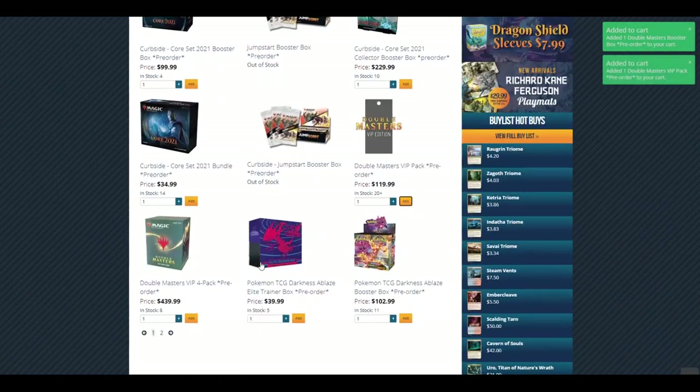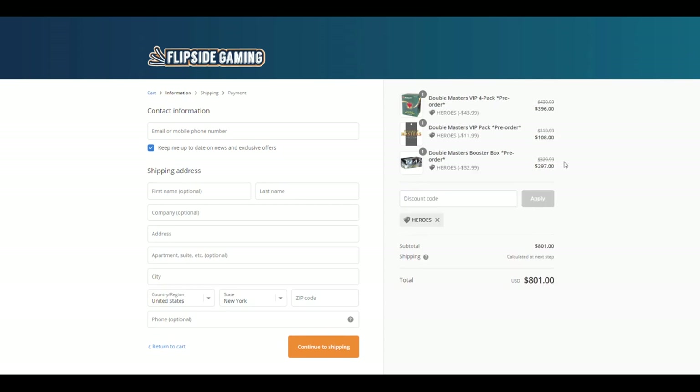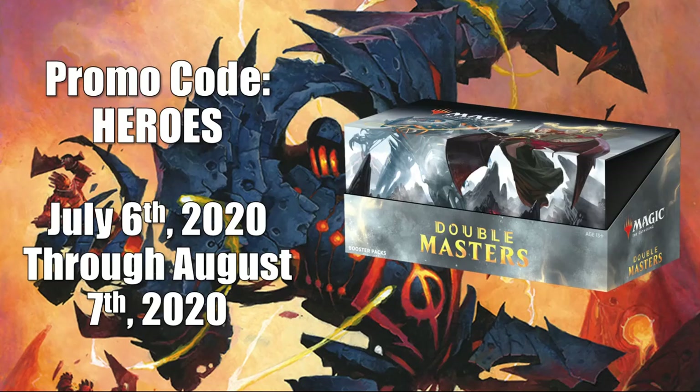Check out FlipSideGaming.com for all your gaming needs. Use the promo code HEROES to save 10% on orders over $10. From July 6, 2020 through August 7, 2020, if you use this promo code, you will be automatically entered into a drawing to win a Double Masters booster box. There is another way to win where no purchase is necessary. See the link in the description below for full details.